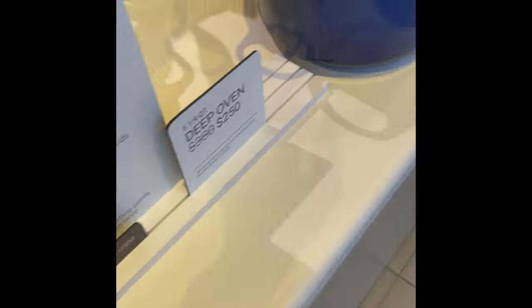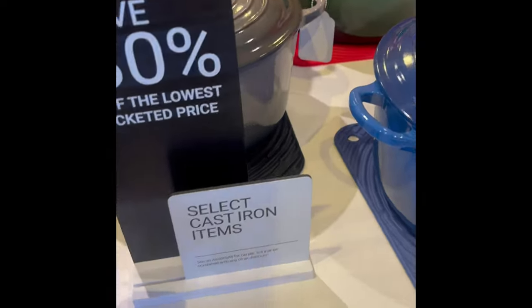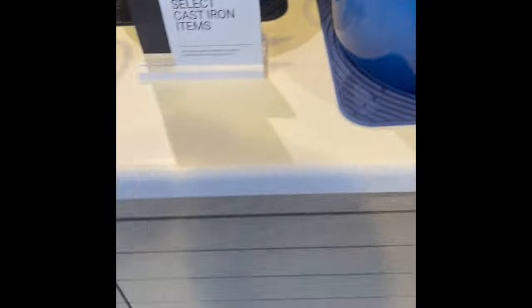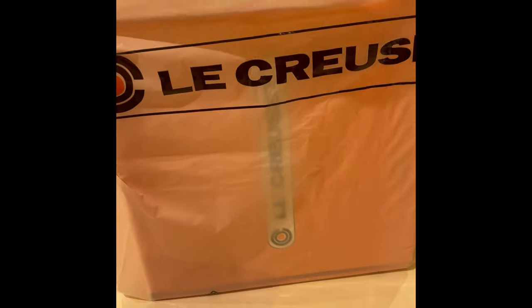I was admiring the colors. They came out at $380 but they're on sale for $250, which is also the price of the deep Dutch oven online. That's me taking my purchase home — I got back around 9:29, so this should be quick.